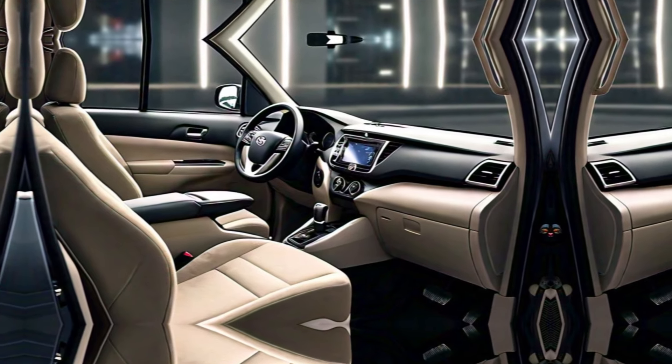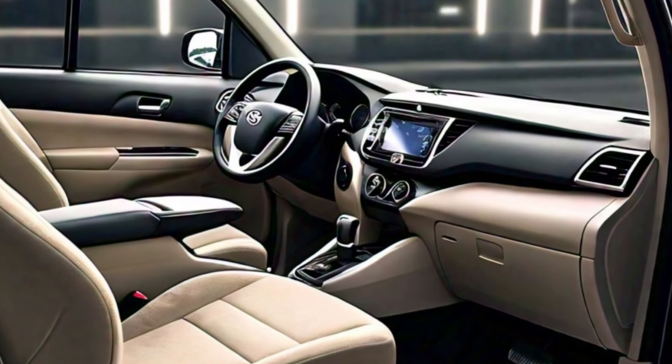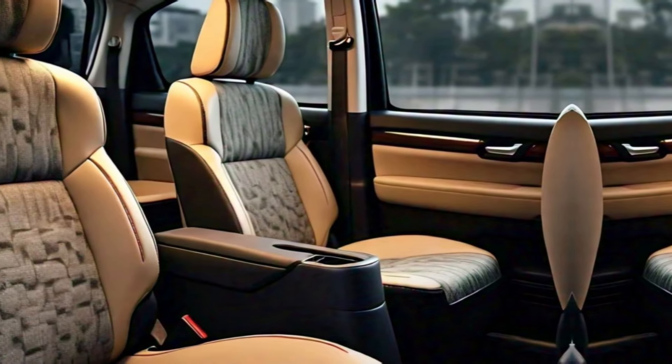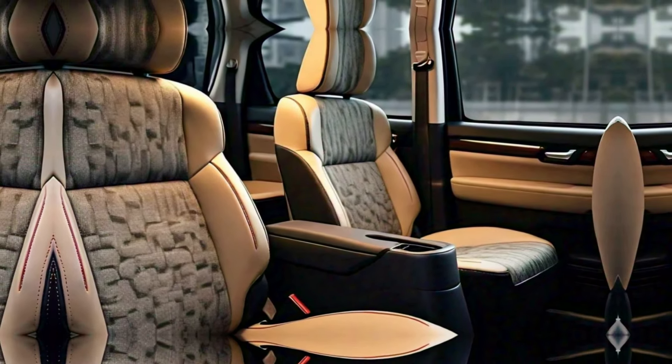Moving to interior comfort and functionality — hop inside, and you'll be greeted by a spacious and comfortable interior. Toyota promises high-quality materials and improved ergonomics. The Innova remains an eight-seater, with clever storage solutions and multiple seating configurations to maximize passenger and cargo space.